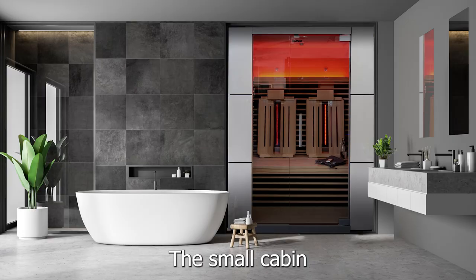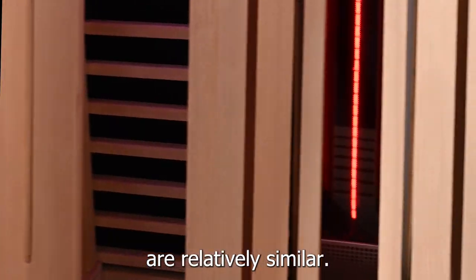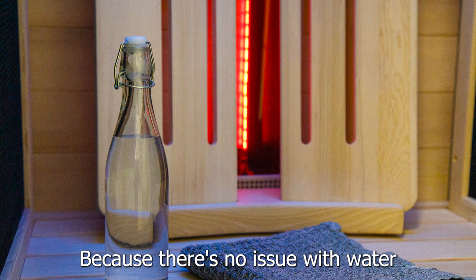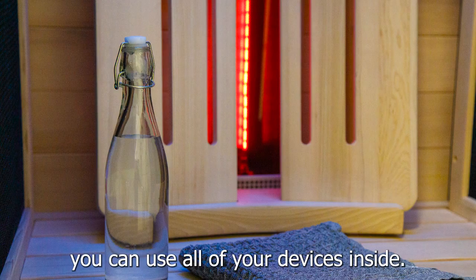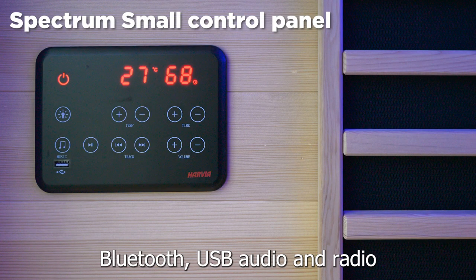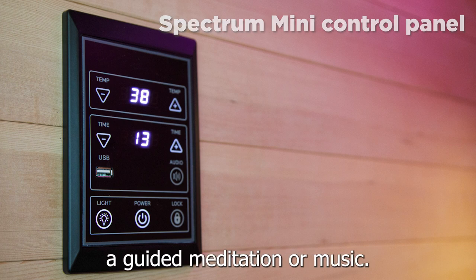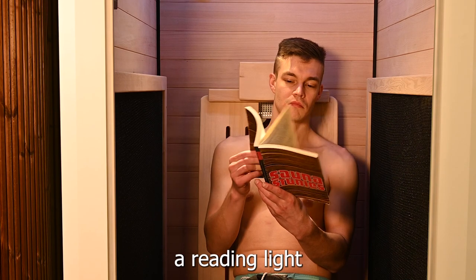The features of both of these cabins are relatively similar. Because there's no issue with water, you can use all of your devices inside. The control panel supports Bluetooth, USB audio, and radio, so you can listen to a guided meditation or music. The mini cabin also includes a reading light so you can read a book while you relax.